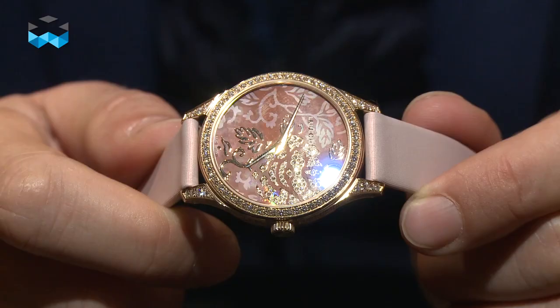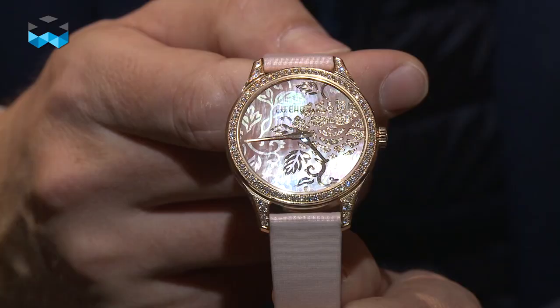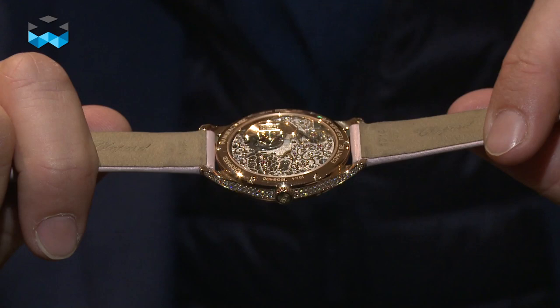Number four comes from Chopard — it's the Luc Esprit de Fleurier Peony, a mouthful to say but an extremely beautiful watch. On the front we have a mother of pearl engraving of a peony flower with diamonds, but it's the back that really got me: a beautiful Fleurisane engraving on the Luc movement. Stupendous.